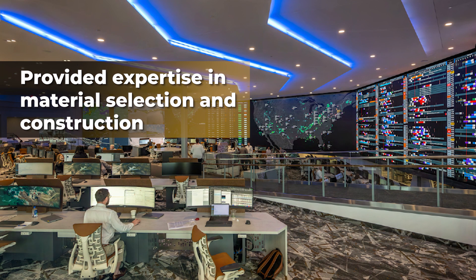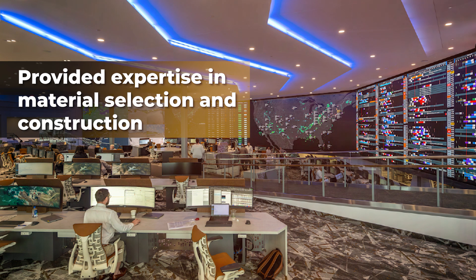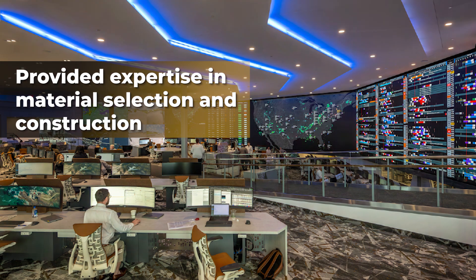Panzeca provided expertise in material selection and construction, leading to a high level of client satisfaction.